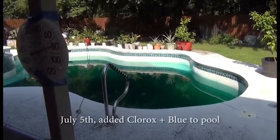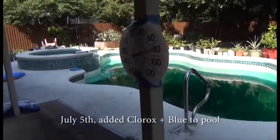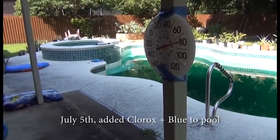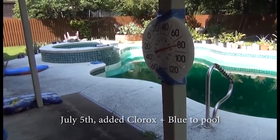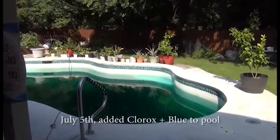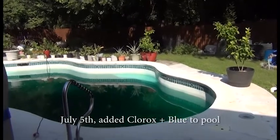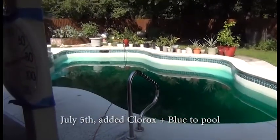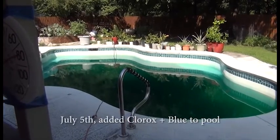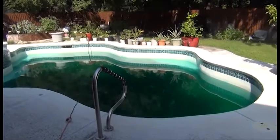I want to show you guys what I've done — I've destroyed this perfectly good pool by adding bleach packets with blue in them. I've searched everything on the internet trying to figure out how to get this blue out of my pool. Some recommend using bleach, some kind of magic formula.